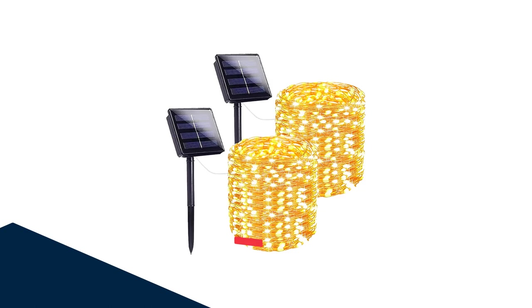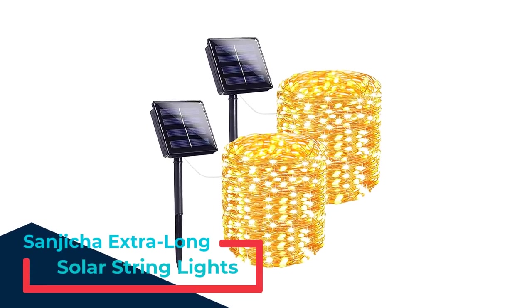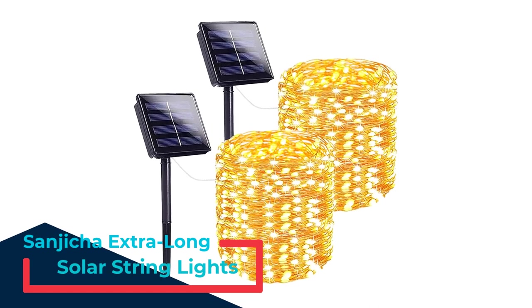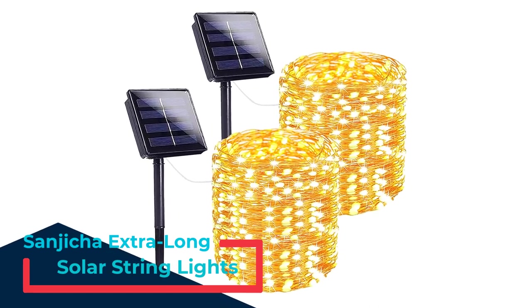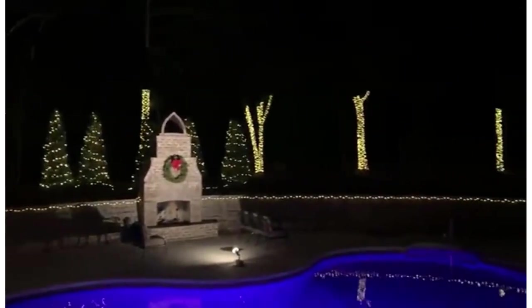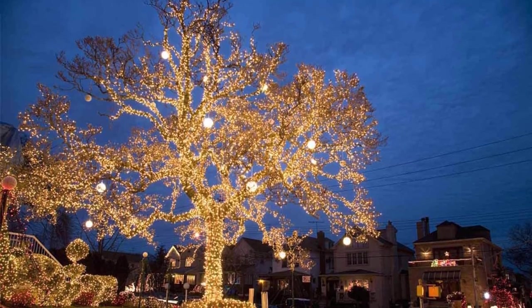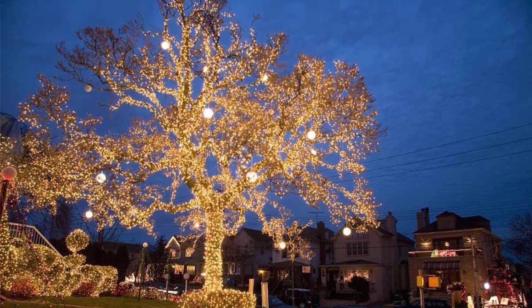Number 1: Sanjicha Extra Long Solar String Lights. Even without the solar panels, the Sanjicha string lights would be good value, but as is, these fairy lights are a pretty incredible combo pack. The lights include two 72-foot strands and two solar panels, which totals 144 feet of fairy lights powered off the grid.